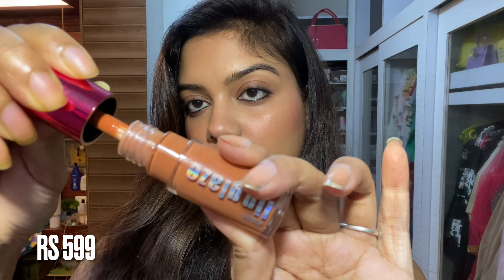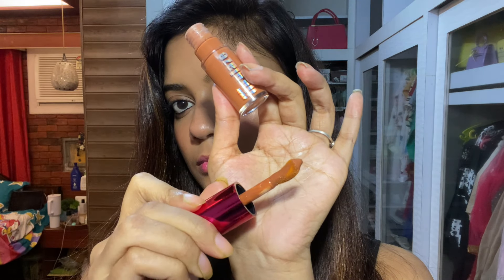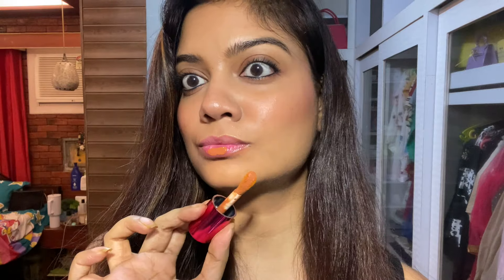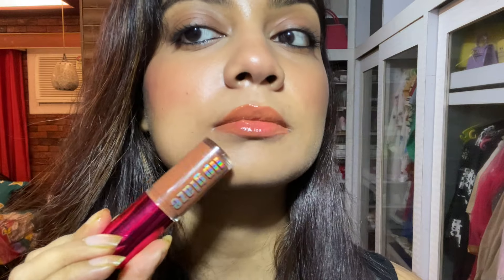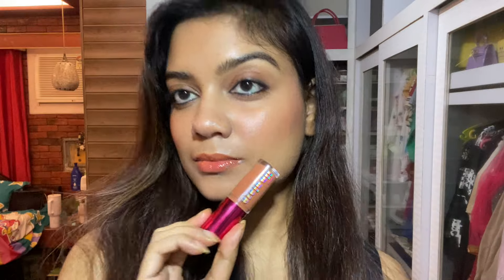The shade pulls a little dirty-yellow on me but will suit fair to light to medium skin tones. It retails for 600 rupees. The pigmentation is incredible — super duper pigmented and it blends and sits on the lips well. I'd like to try a deeper brown shade or pair it with a lip liner for a better look on me.